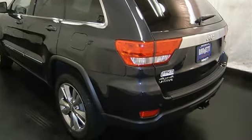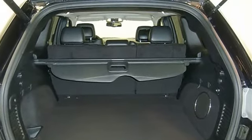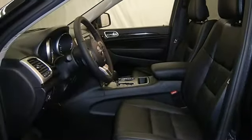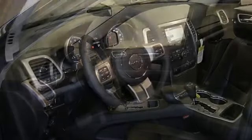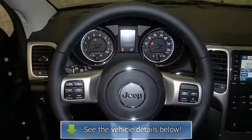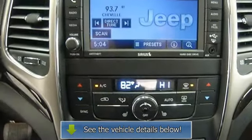Please call to discuss the vehicle further or just stop in. This vehicle comes with a 5-year, 100k mile factory warranty. Thank you.